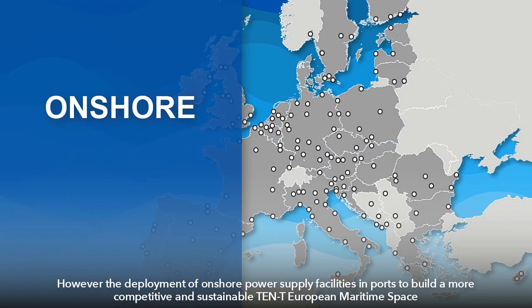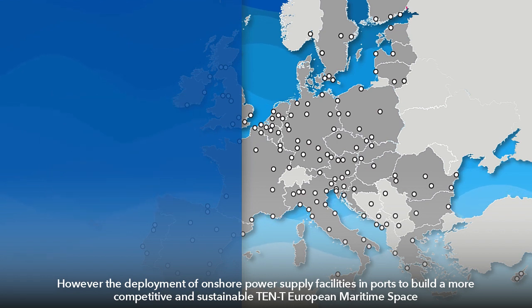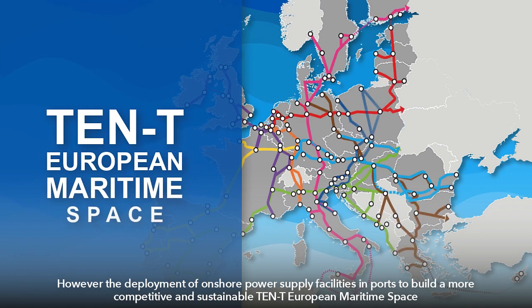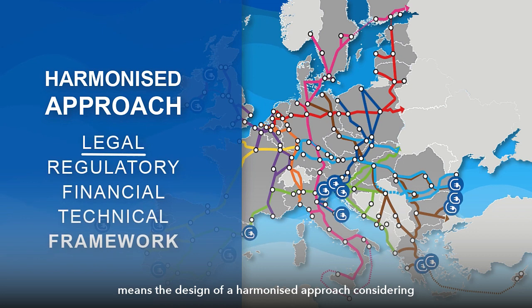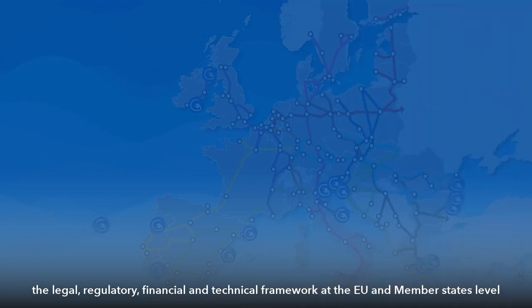However, the deployment of onshore power supply facilities in ports to build a more competitive and sustainable Trans-European maritime space means the design of a harmonized approach considering the legal, regulatory, financial and technical framework at the EU and member states level.